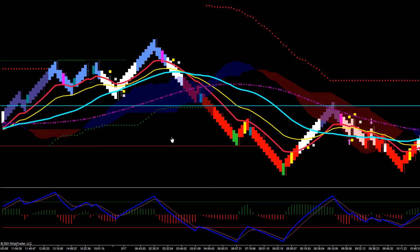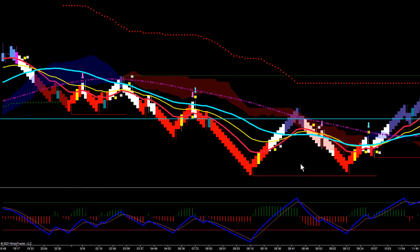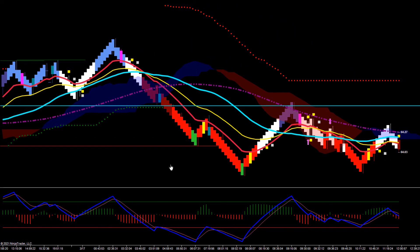You can see crude pulled back and there was just a lot of chop overall — a lot of choppy action in crude. But again, this is FOMC day so that's to be expected. We did get a couple of nice trades based off of a 30-minute shooting star.